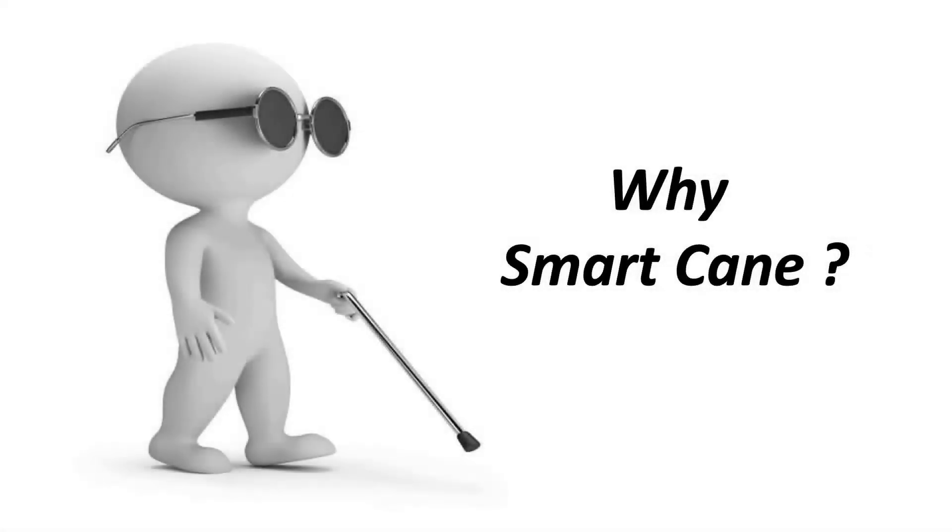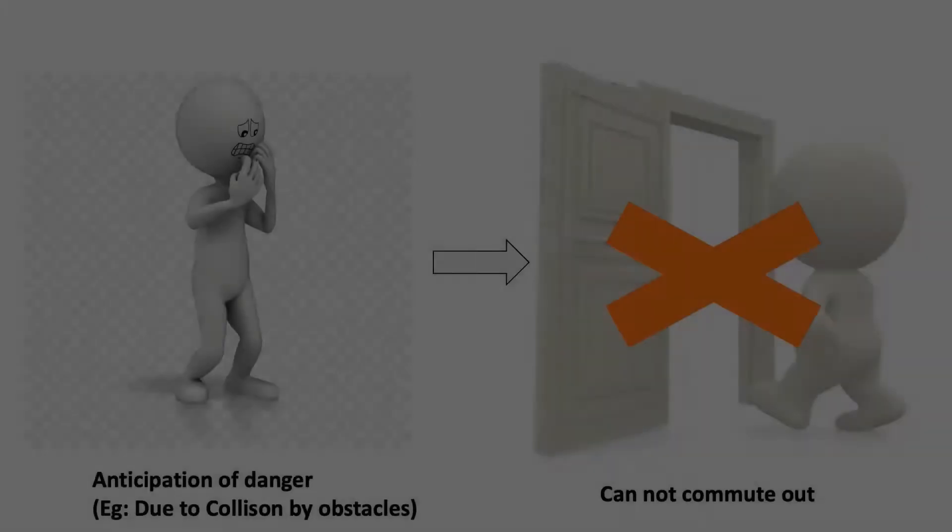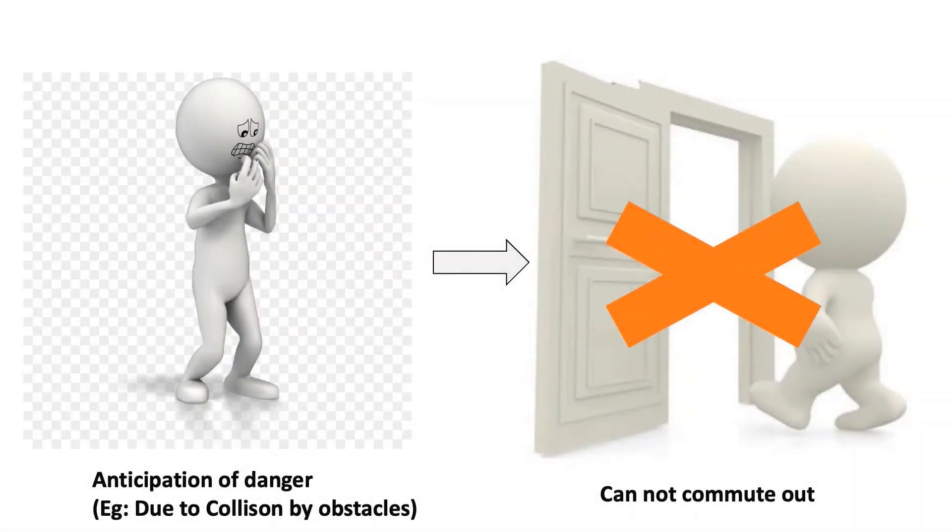Independent mobility has always been an issue for visually impaired people. The constant fear of getting hurt and colliding with obstacles will prevent most of them from even stepping out of the house.